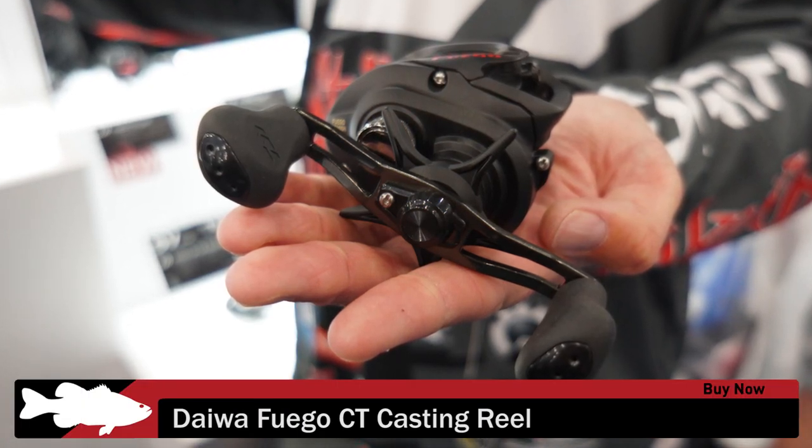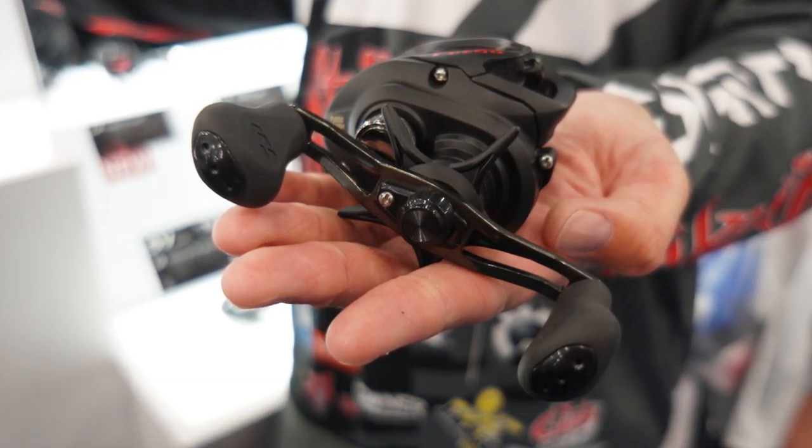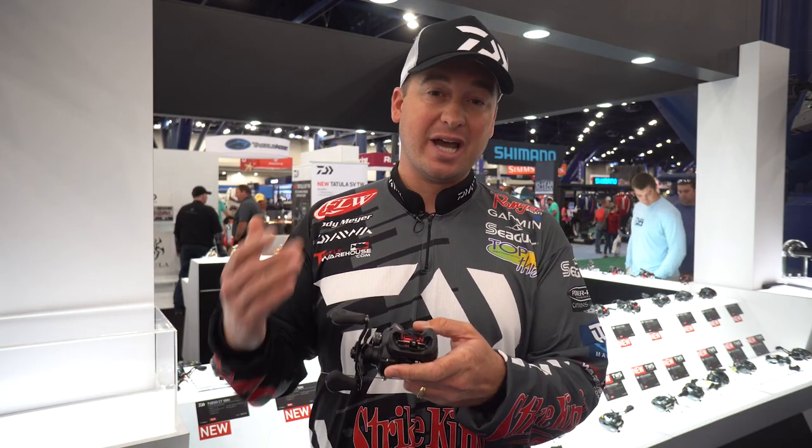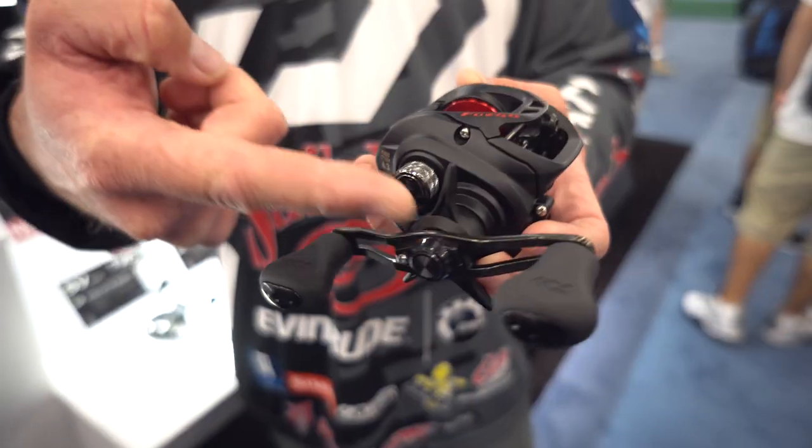This is a really awesome new addition — it's a classic release. You can see it's a really cool matte black color. This reel is going to retail for $99.99. It is a very affordable reel.